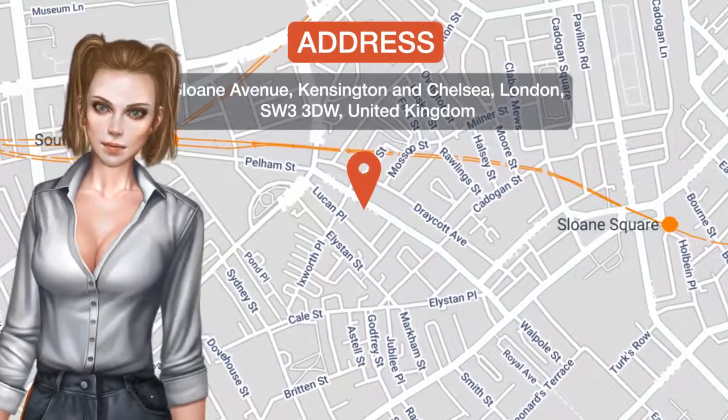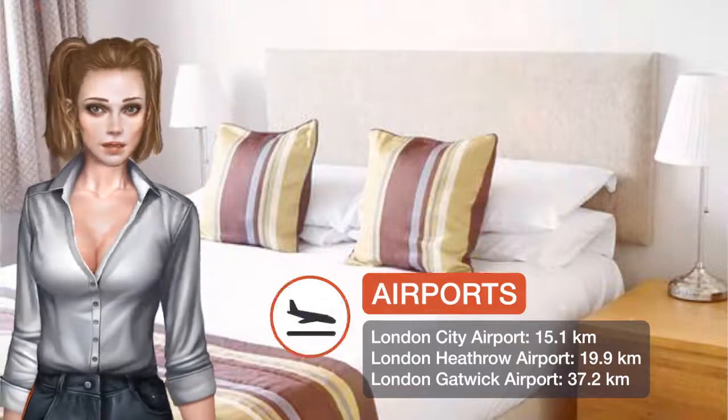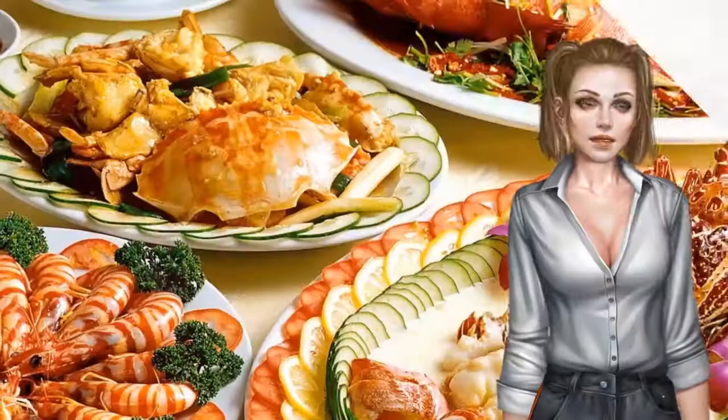One of our top picks in London, located in the heart of central London, Chelsea Cloisters features elegant, modern apartments within the fashionable district of Kensington and Chelsea.